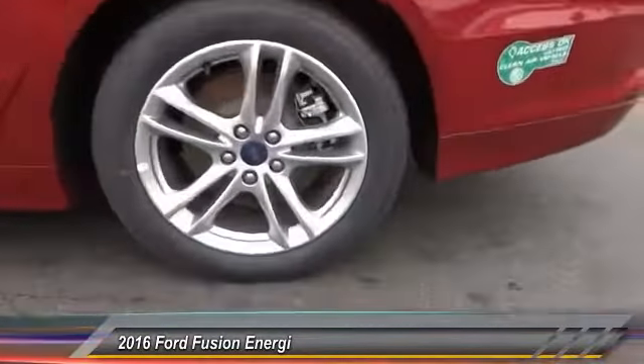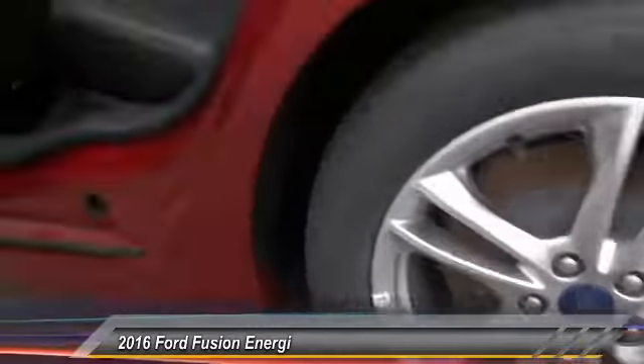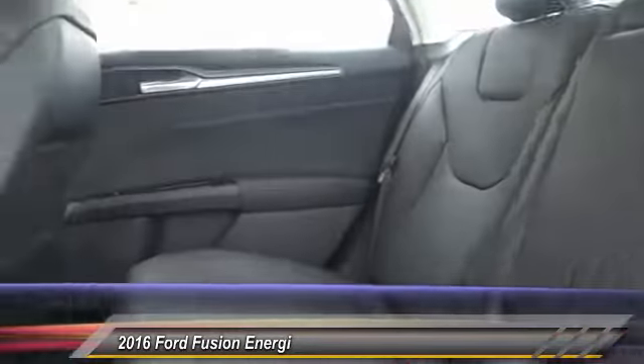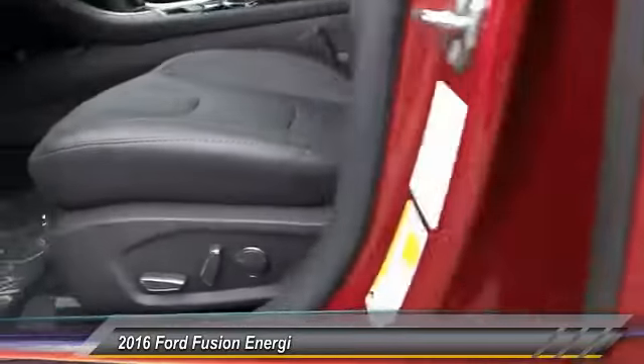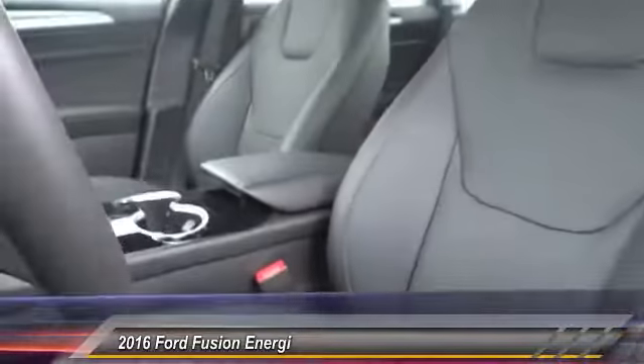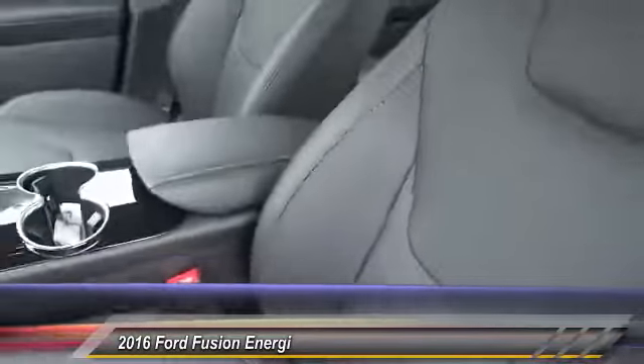Here are some of this vehicle's great options: backup camera, power passenger seat, traction control, dual airbags, Bluetooth wireless data link for hands-free phone, power steering, alloy wheels, air conditioning, cruise control, and four-wheel disc brakes.